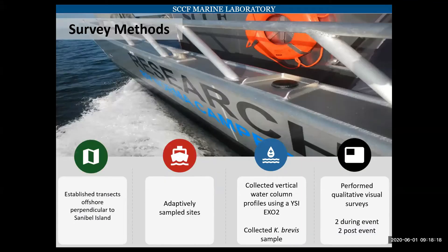We knew something was up and figured we better look into it in more detail. So we developed a few different survey methods to get an idea of what was going on. We established transects offshore perpendicular to Sanibel, and adaptively sampled these sites — depending on what we found, some days we would either skip a site or add a site. We collected vertical water column profiles using a YSI XO2, we collected red tide samples, and we performed some quantitative visual surveys.